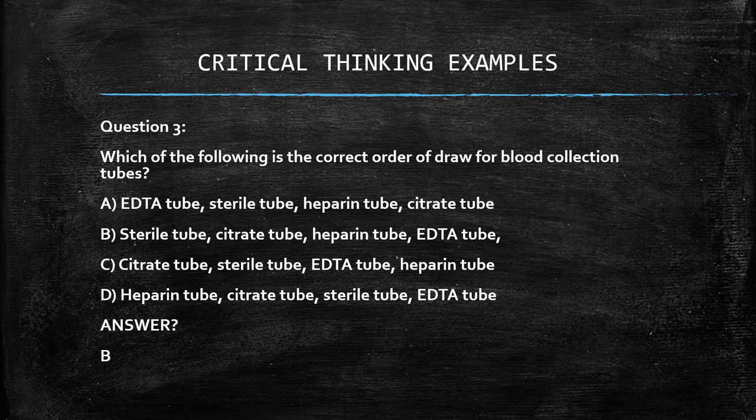If you know the order of draw by the additives and not just by the color, you can distinguish that blood cultures and sterile tubes always come first before any other tube. Using process of elimination and reading each additive carefully helps you arrive at the right answer. In this case, the sterile tube precedes the citrate tube, then heparin, then EDTA. These answers are based on additives, not the color of the tubes.